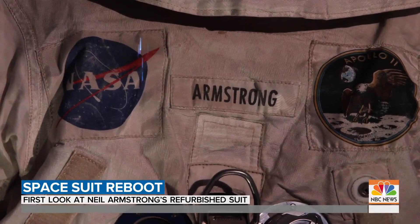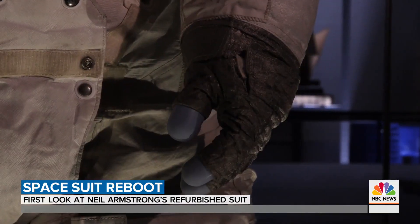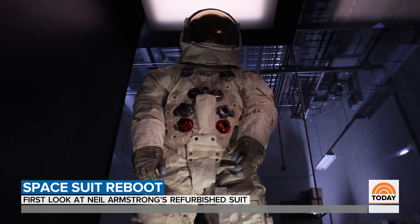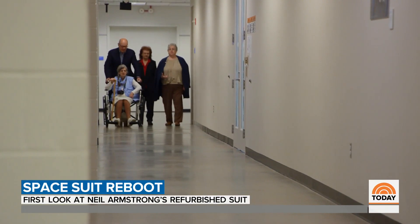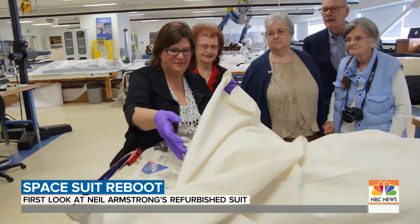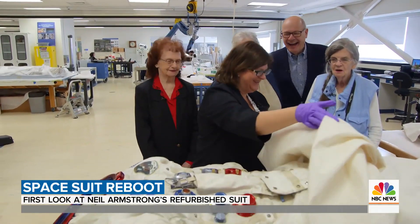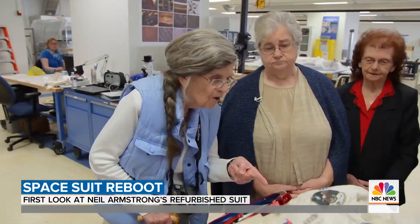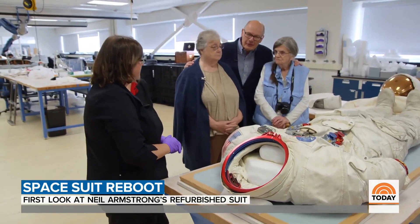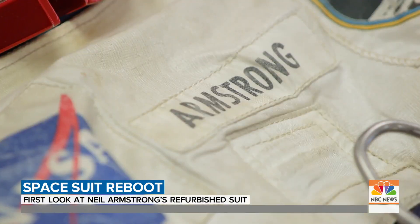The money has been well spent. With the conservation process complete, the women who put the suit together 50 years ago got an early glimpse. Seeing it, one remarked it looks almost brand new. These women of Delaware sewed their way into history. Looking at the suit, they were asked: isn't this your handiwork? Their response: aren't we good? More than good.